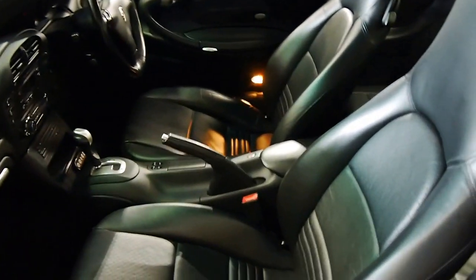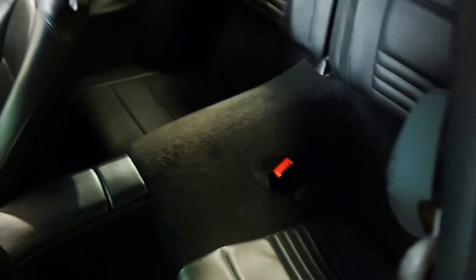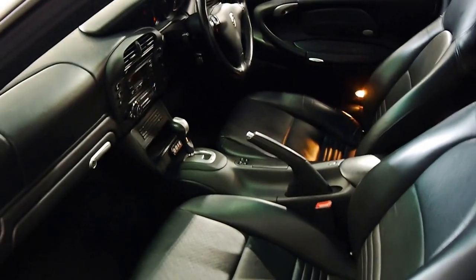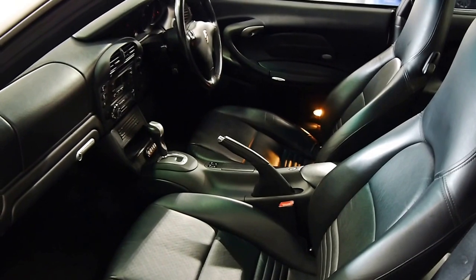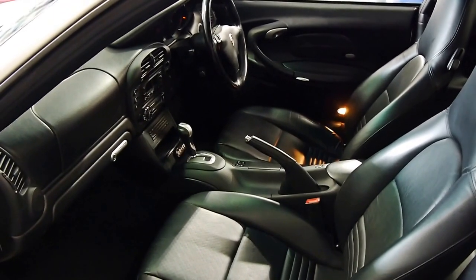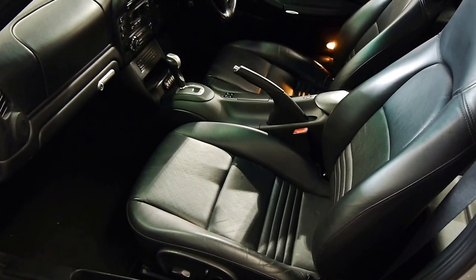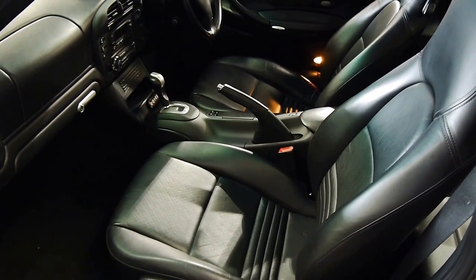Beautiful leather-wrapped sports buckets — the leather's impeccable. And you have got dickey seats in the back for two people. Although I prefer to have bags back there and just have me and my significant other cruising down the highway in this. Power adjustable front passenger and driver's side.